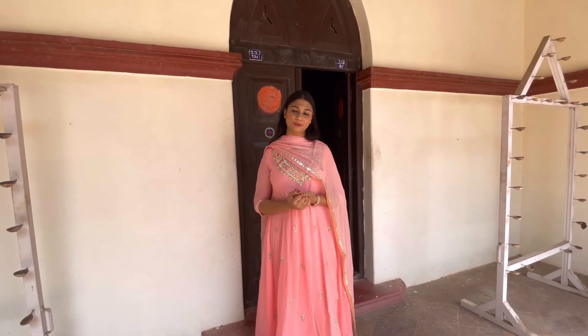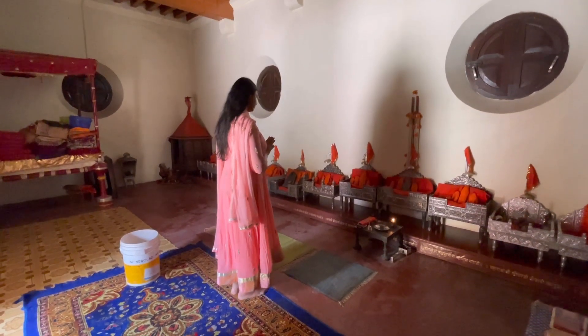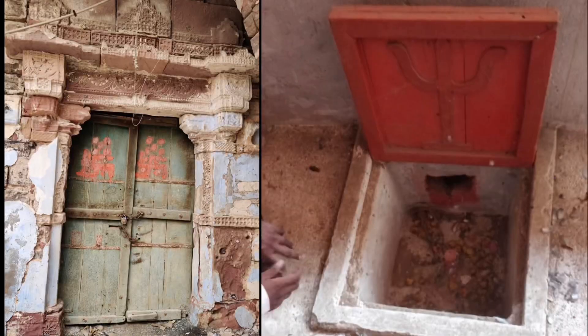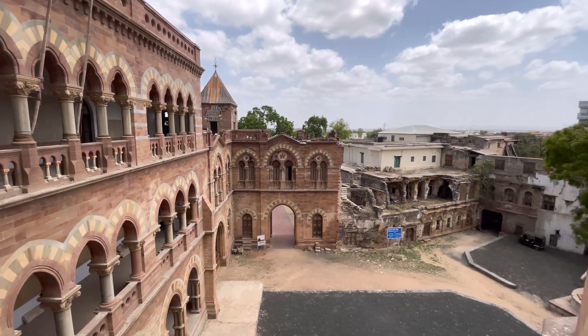This place also houses the Momaymata Temple, where you can find the first nail that was hammered during the foundation of Bhuj. The idol of Momaymata Ji, along with other deities, is kept here, and members of the royal family still pay visits on full moon days. The first nail hammered during the foundation of Bhuj is now in a closed room and opened only once a year.